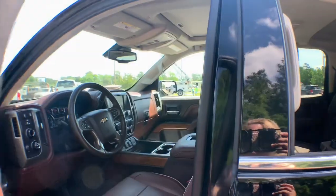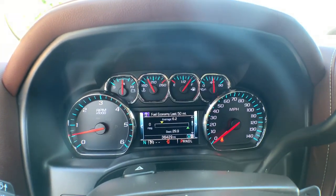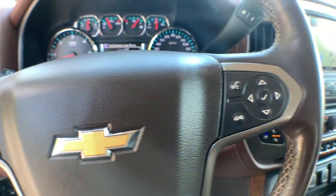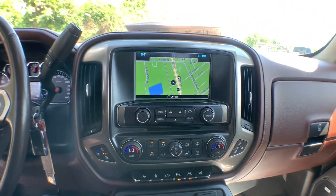The following are some of this vehicle's highlighted options: navigation system, steering wheel audio controls, electronic stability control, seat memory, trip computer, bucket seats, power windows, four-wheel disc brakes, and power steering.